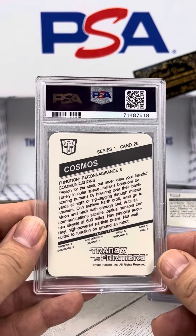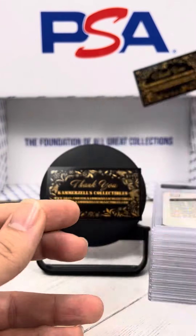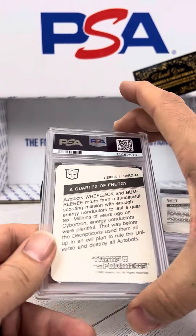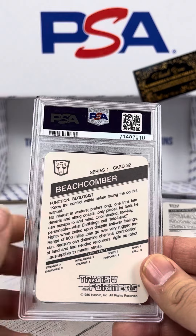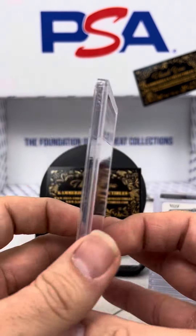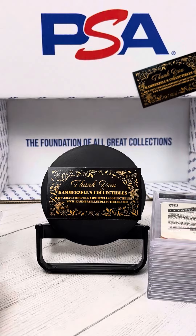Cosmos, number 26 — PSA 9. Okay. A Quortex of Energy, number 44 — PSA 6. That's brutal. Beachcomber, number 32 — PSA 4. Brutal, bro.